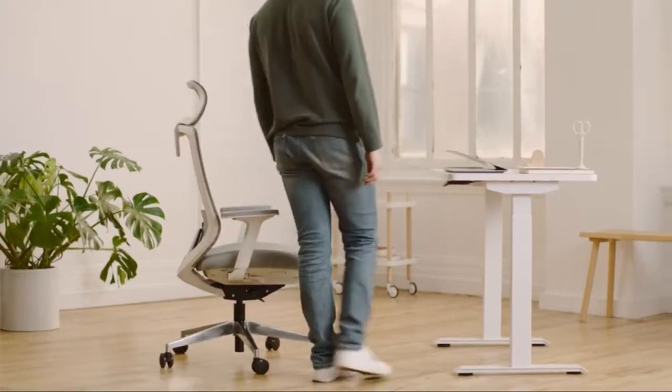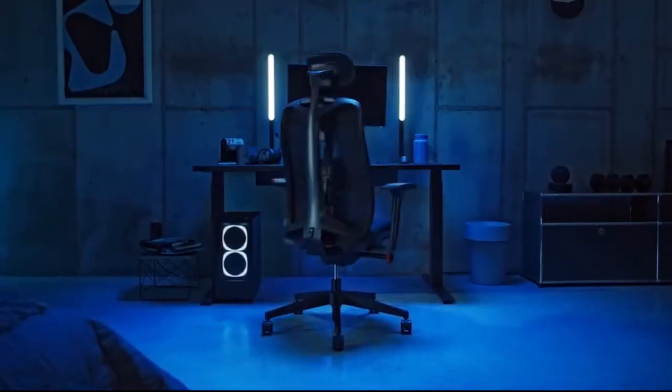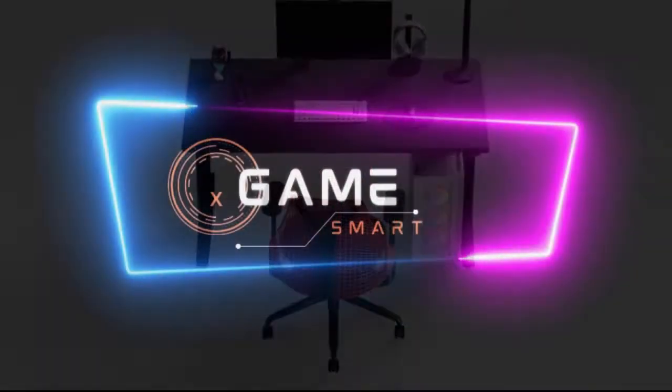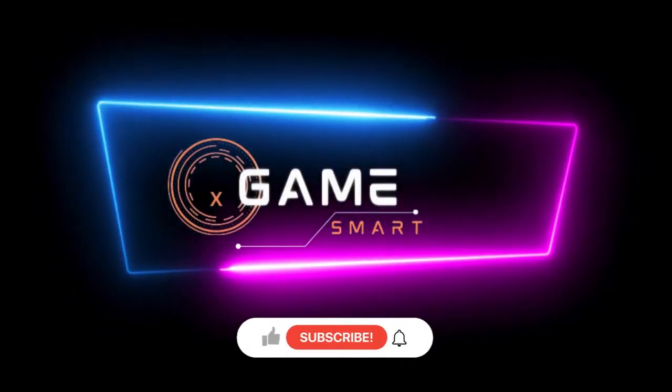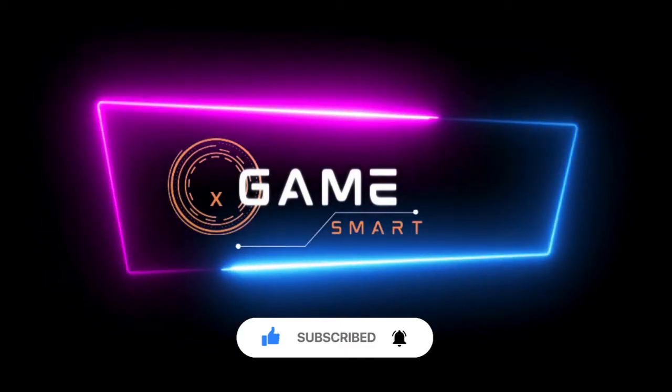So, grab your favorite beverage, settle in, and let's get your posture on point. Don't forget to hit the subscribe button and turn on notifications so you never miss out on our latest content. And be sure to check out the links in the description below for more information and resources related to today's video. Let's get started.